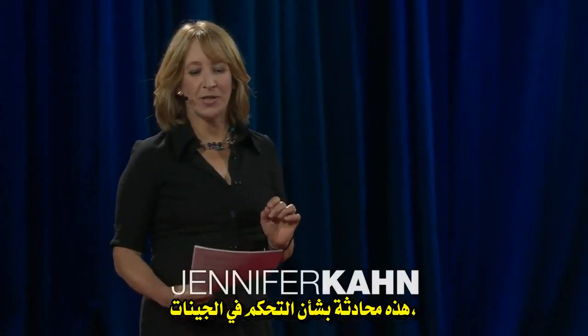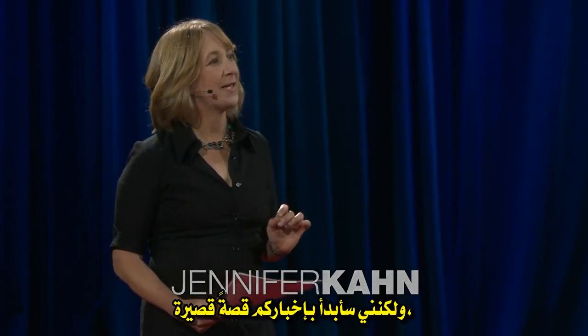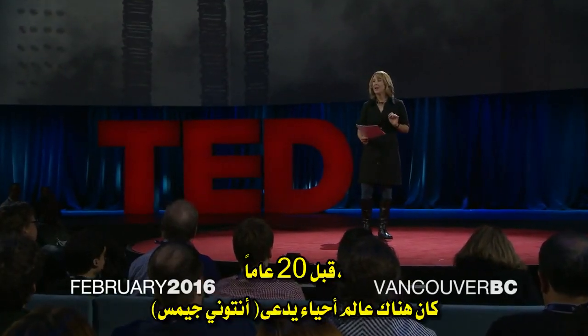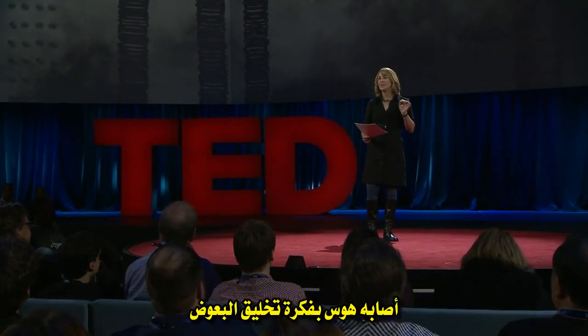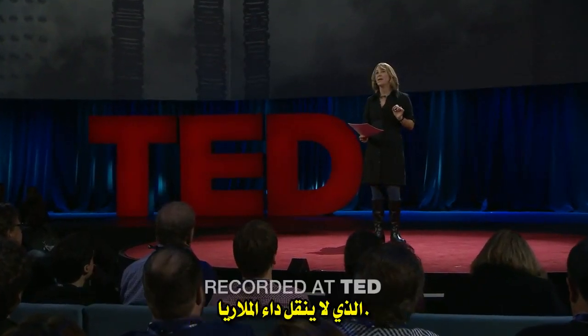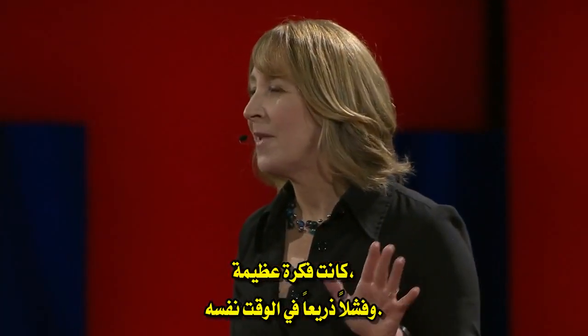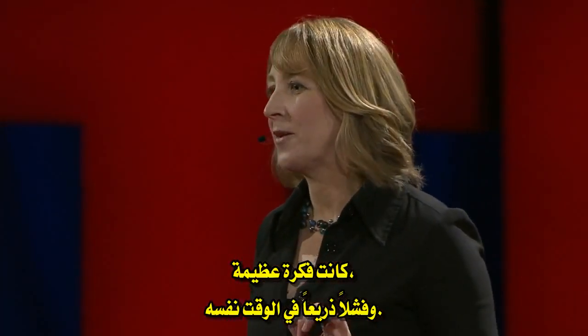This is a talk about gene drives, but I'm going to start by telling you a brief story. Twenty years ago, a biologist named Anthony James got obsessed with the idea of making mosquitoes that didn't transmit malaria. It was a great idea, and pretty much a complete failure.